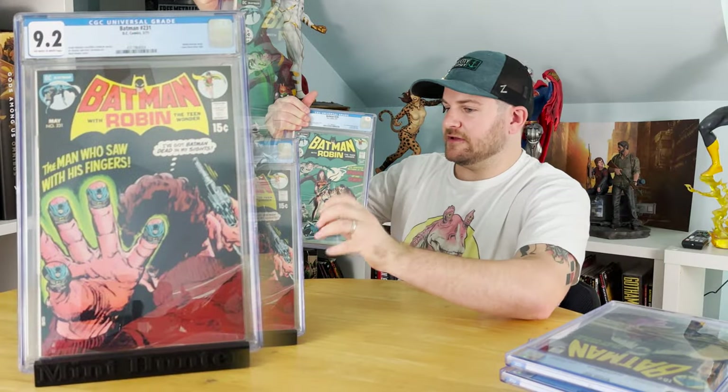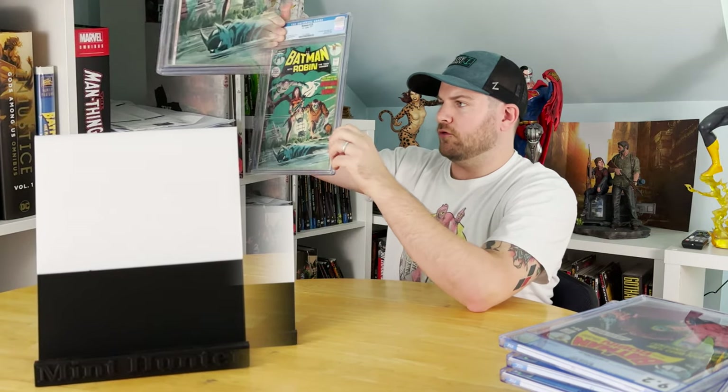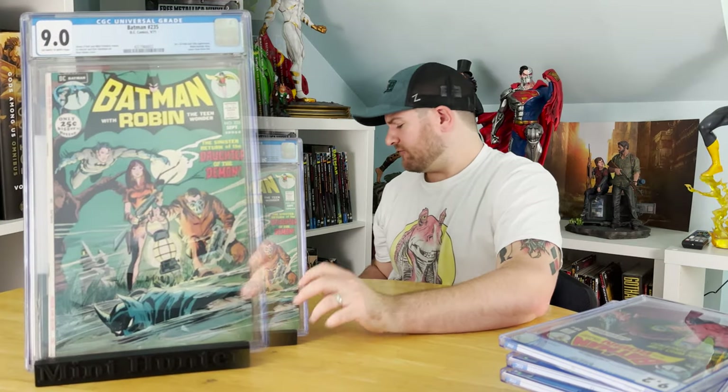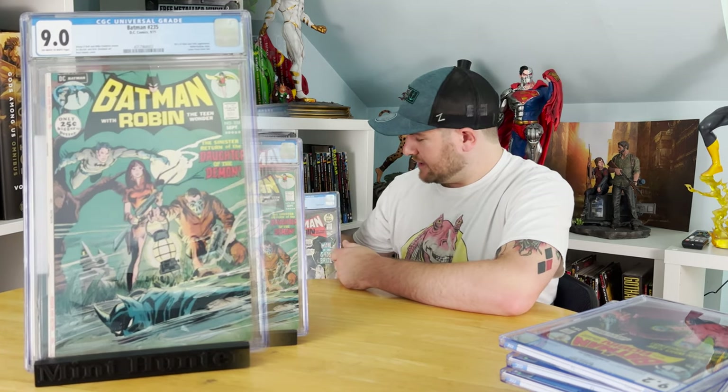Batman #235 — this is the second appearance of Ra's al Ghul and Talia al Ghul. I think it's just an absolutely gorgeous cover; it's another Neal Adams. I thought it would get an 8.5, and it got the 9.0. I did send this to my presser and he did a very good job. That 69-through-72 Neal Adams stuff is hard to beat.